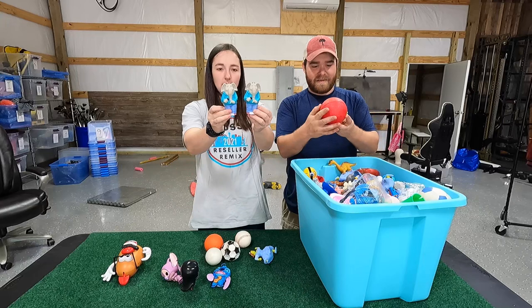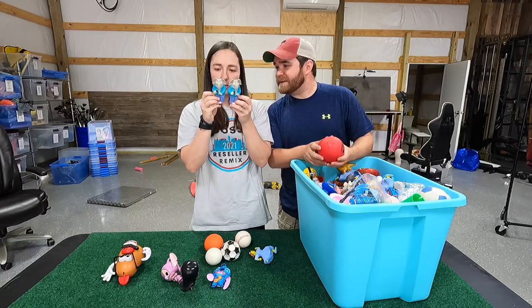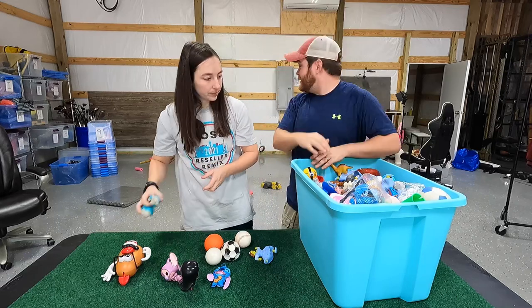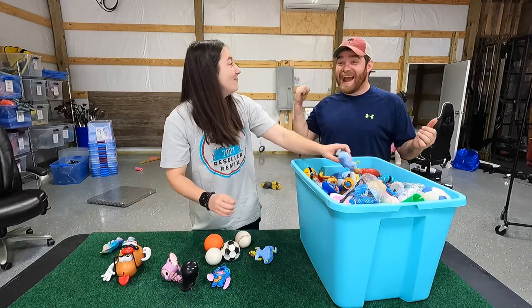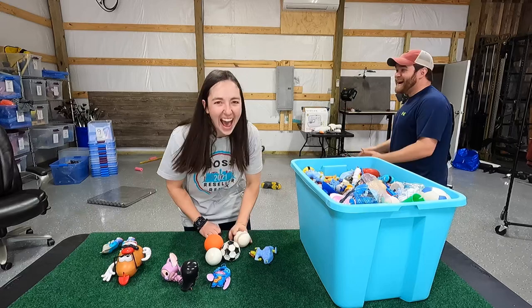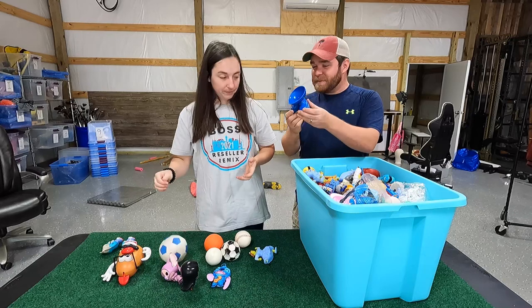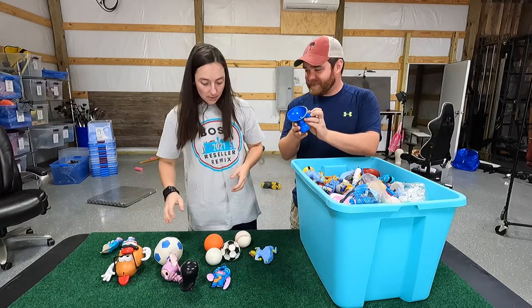We have these little elephants that look like they're from Sing or something — they're McDonald's toys from 2016. This is a gross ball. Oh, and this is the bottom to Mr. Potato Head.